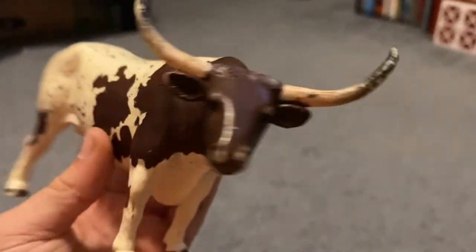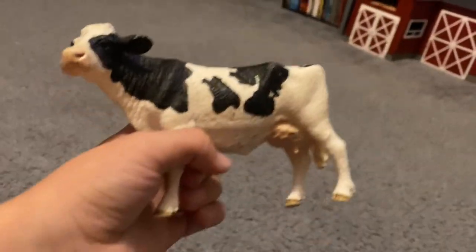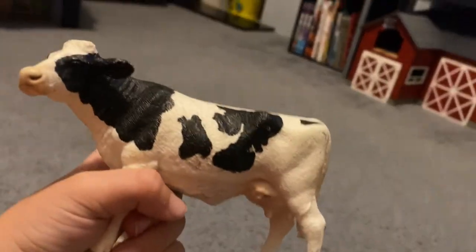Let's do another one. A horse and cow — a horse and cow, like a dairy cow, but it's called horse and cow because I'm going to call it that.